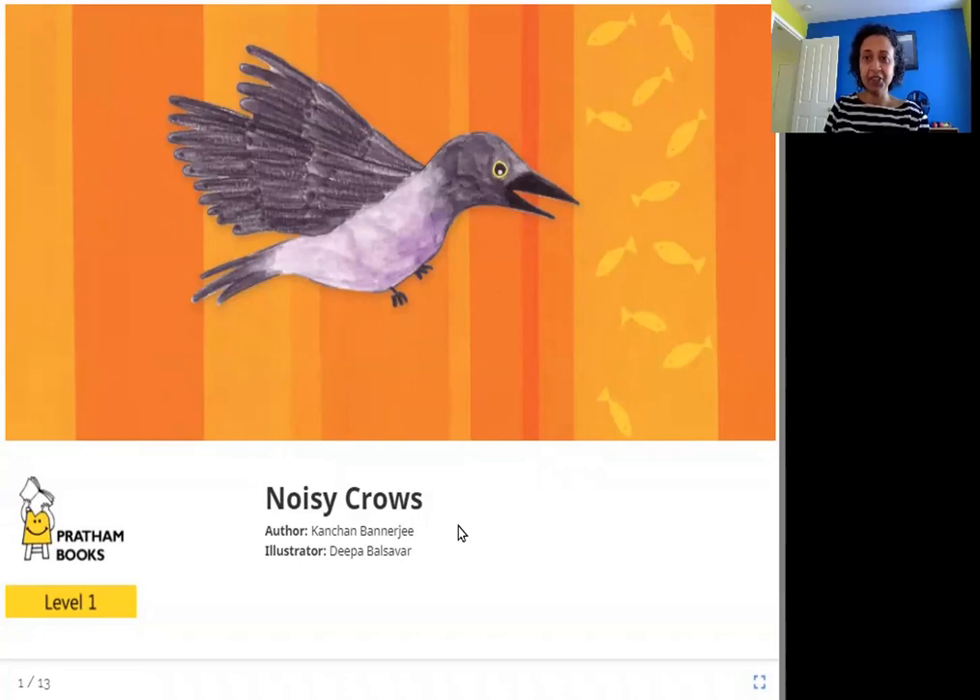Hello friends, today we are going to read Noisy Crows. The author is Kanchan Banerji, the illustrator is Deepa Balsavar, and the publisher is Pratham Books. So let's read Noisy Crows.